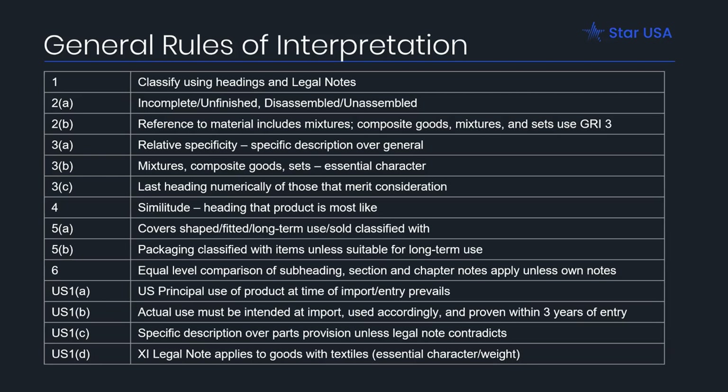GRI 3C says that if you are comparing two headings that are equally specific and you cannot determine that one embodies the character more than the other, you pick the last heading numerically. For example, frames with extensions attached to microfiber designed to clean glass windows — made of aluminum, plastic, and polyester. The plastic part is classified in Chapter 39, the microfiber in Chapters 50 through 63, and the aluminum in Chapter 76. All are equally specific and essential, so you classify the item in Chapter 76.